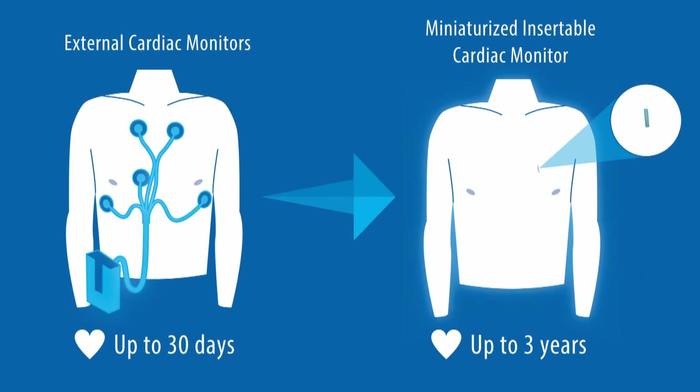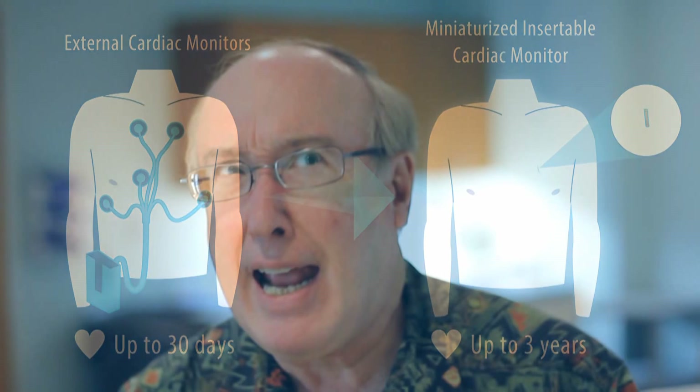But this is a very nice step up in technology. The size and the long-term battery life are probably the two best things. As you get down to this size, you really don't have to have an open surgical operation to implant these — they can actually be just put percutaneously under the skin.